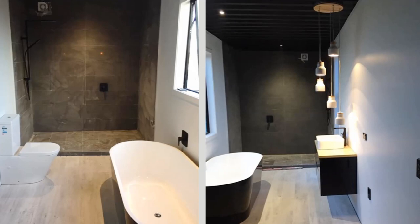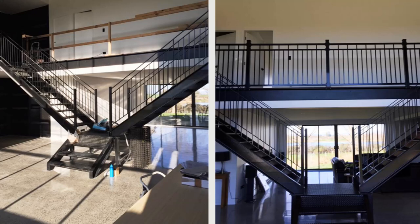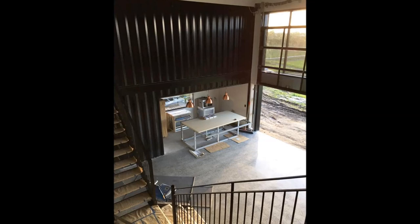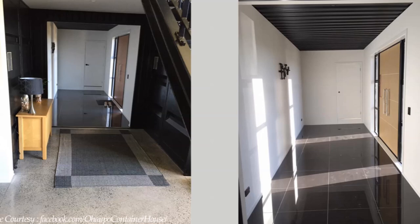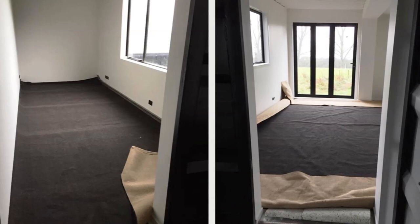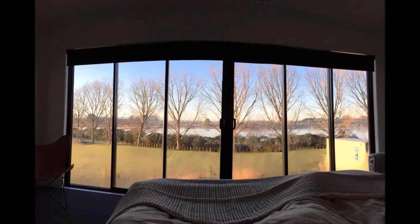Two old fire escape staircases purchased from Trade Me take you to the second level of containers. A gallery walkway on the second floor connects the two wings of the house, overlooking the ground floor space. The house can have up to six generously proportioned bedrooms; however, the owner planned for two rooms to be used as an office and a gym.